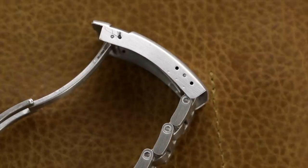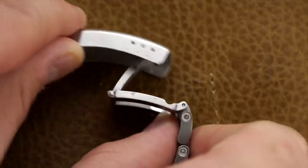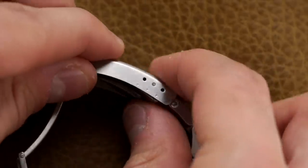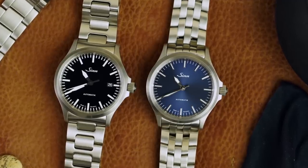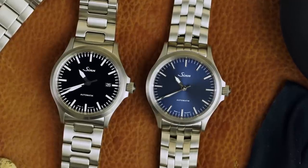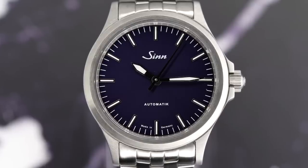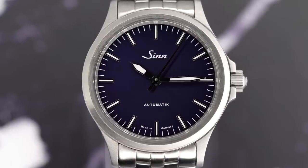In addition, the H-link bracelet features three micro-adjustment points within the clasp that can be altered with a strap-changing tool for precise sizing, and a surprisingly awesome inclusion of a diver extension — a feature I don't see being put to use often, but they do have 200 meters of water resistance, so you could throw it over a wetsuit. Both bracelets can be adjusted with allen key tools provided with the watch after purchasing, and strap swapping is easy with drilled lug holes and a 20 millimeter lug width. In my time with them, I kept them on the bracelets, as I think both are executed uniquely well.